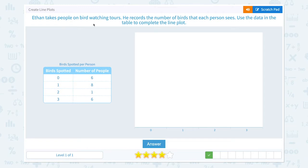Ethan takes people on bird watching tours. He records the number of birds that each person sees. Use the data in the table to complete the line plot. Six people saw zero birds, so I need to place one, two, three, four, five, six x's.